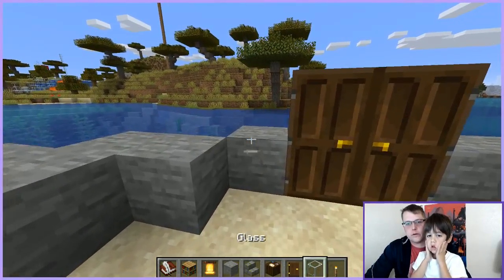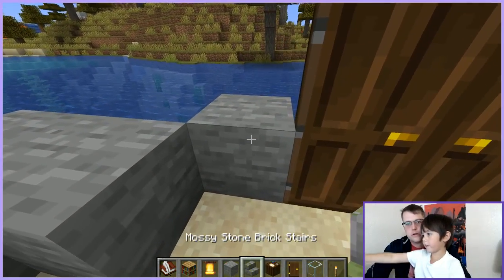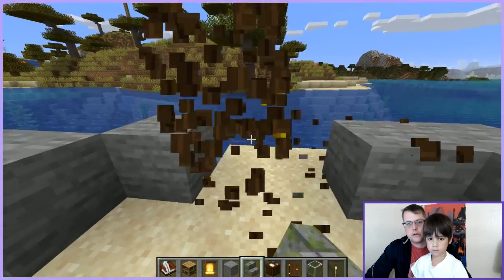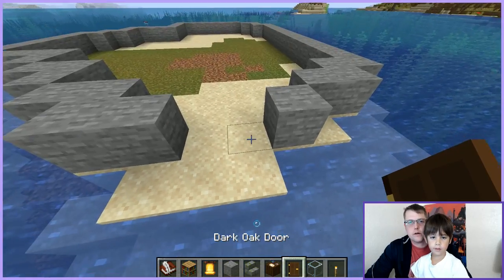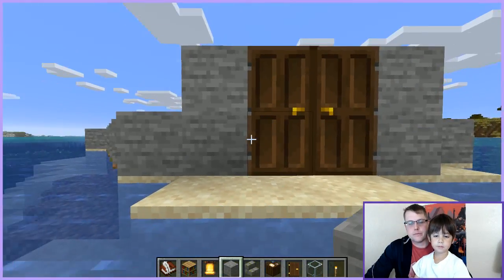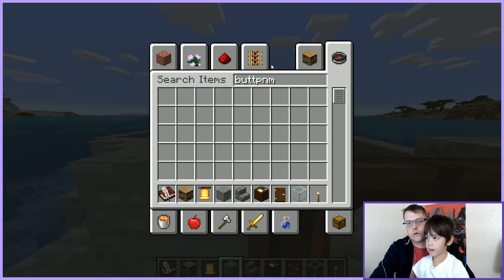What do you think — a lot of windows or a little bit? A lot. But the doors are backwards! Are they? All right, that's better. These doors are two blocks high, Dad. That's pretty nice. I think you're pretty good with buttons — why don't you tell people how to make door buttons?